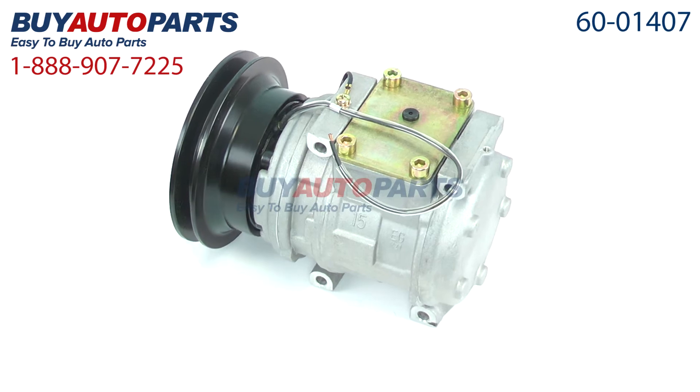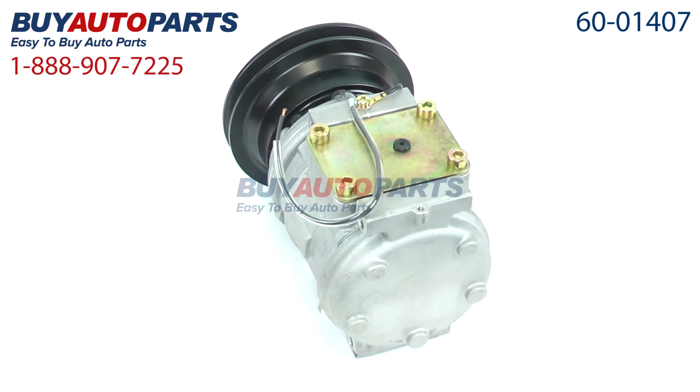Our AC repair kits include the compressor, dryer, expansion device, oil, and o-rings.